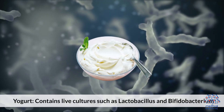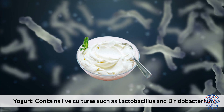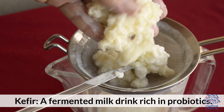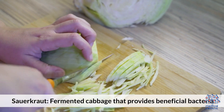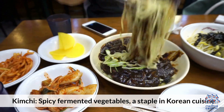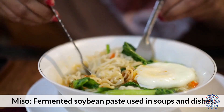Probiotic foods to eat: yogurt, which contains live cultures such as Lactobacillus and Bifidobacterium; kefir, a fermented milk drink rich in probiotics; sauerkraut, fermented cabbage that provides beneficial bacteria; kimchi, spicy fermented vegetables and a staple in Korean cuisine; and miso, a fermented soybean paste used in soups and dishes.